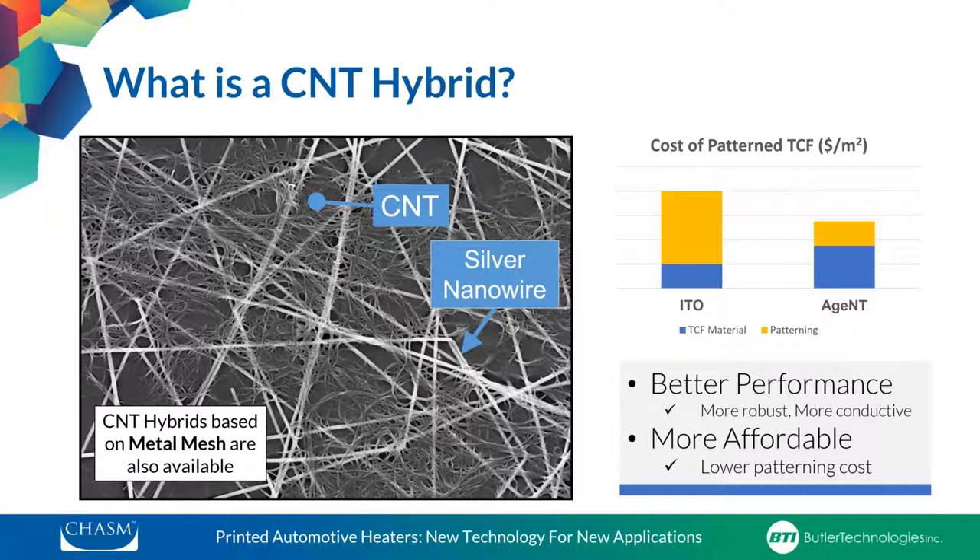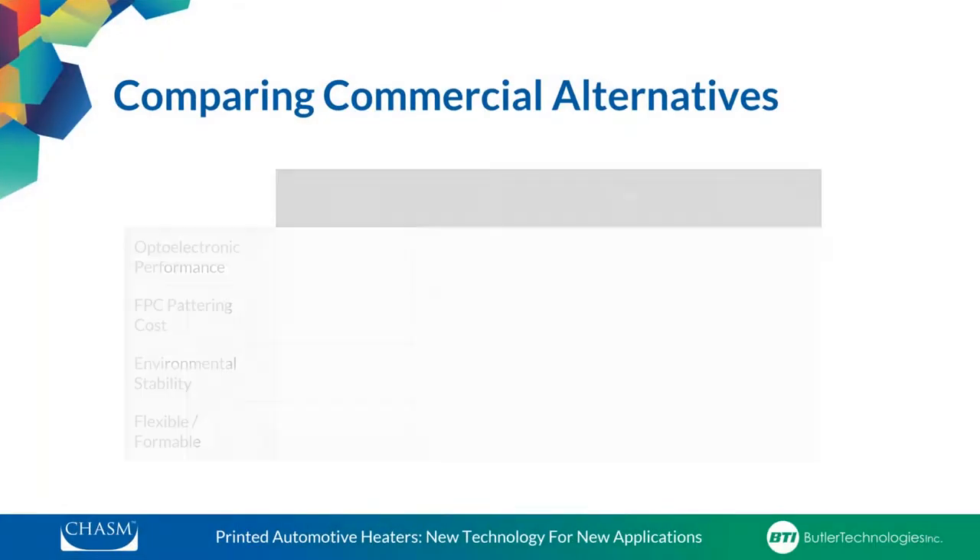The approach we use in creating these uses a very straightforward and mature manufacturing process of screen printing. If you compare the cost of making a printed circuit from ITO versus a carbon nanotube hybrid, the CNT hybrid is actually much more cost-effective — resulting in better performance, more robust construction, and more affordable pricing too.